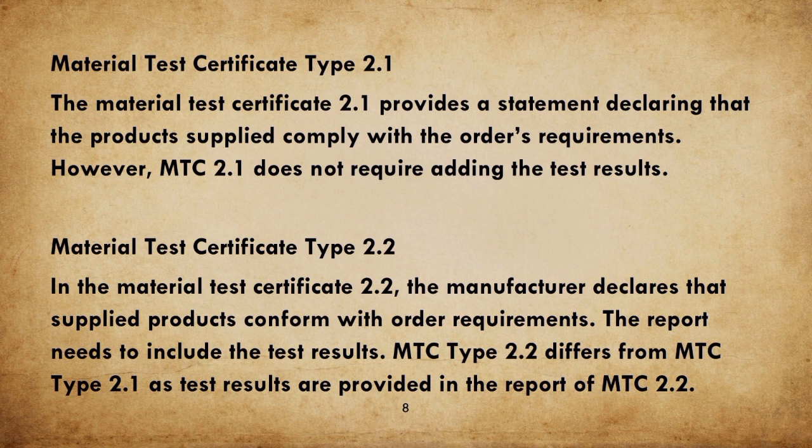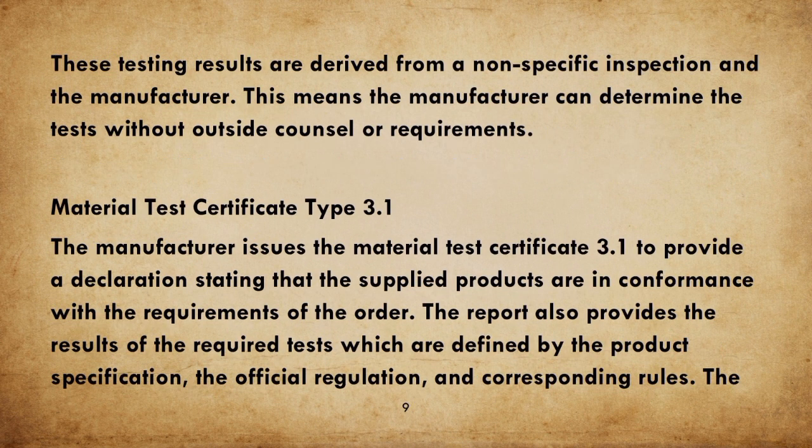Material Test Certificate Type 2.2: the manufacturer declares that supplied products conform with order requirements, and the report needs to include the test results. MTC Type 2.2 differs from MTC Type 2.1 in that test results are provided in the report. These testing results are derived from a non-specific inspection by the manufacturer, meaning the manufacturer can determine the tests without outside counsel or requirements.